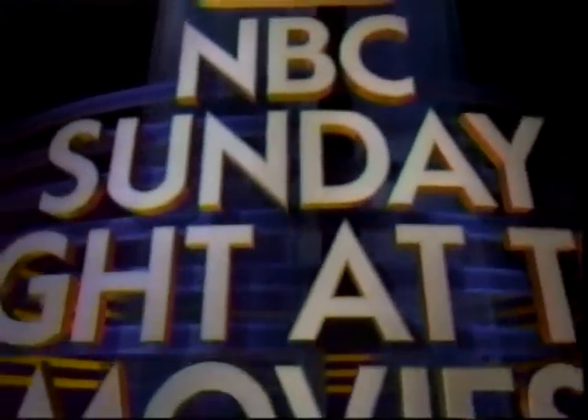A Family for Joe continues, starring Robert Mitchum and Jessica Player.